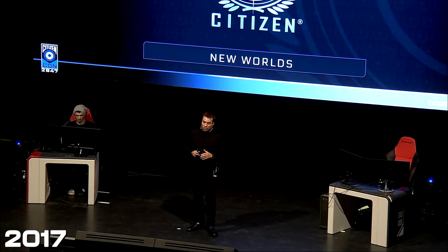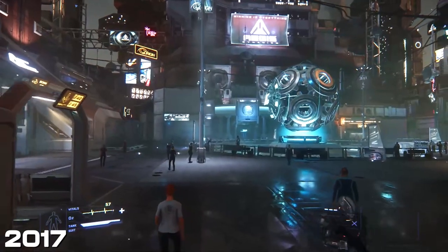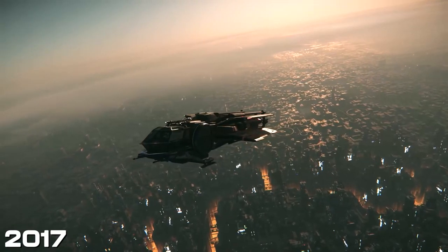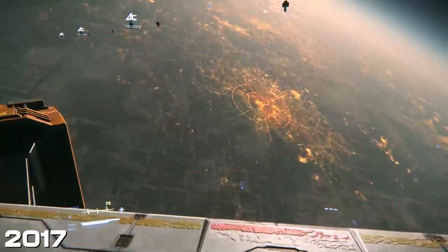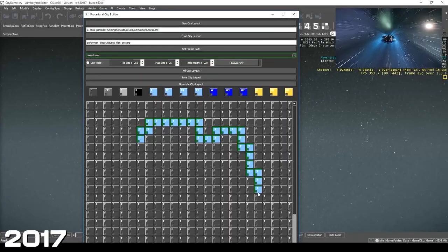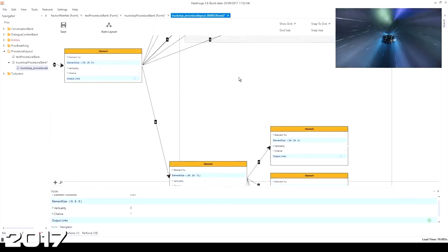Then we get into the demo — a look at ArcCorp and Hurston. Starting off on ArcCorp, showing some of the Area 18 stuff, then flying above the planet in an Aurora, which was an amazing look at how the planets could come alive. Seeing the scale of the whole planet and the fact that we'd just been down there — no loading screens — pretty mind-blowing at the time. Then there's a jump to Hurston, and whilst that's happening in real time they showed us some behind-the-scenes: city editors and planet tech they've been working on.